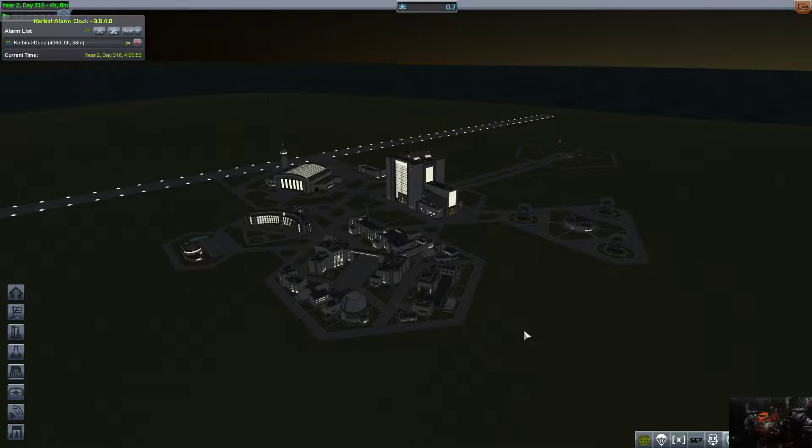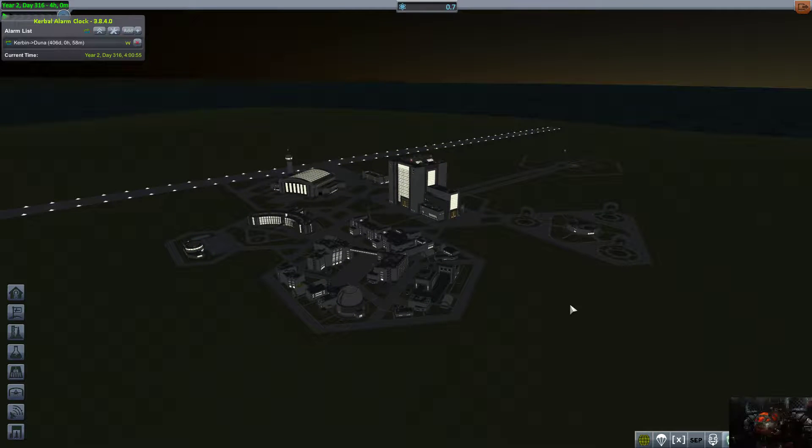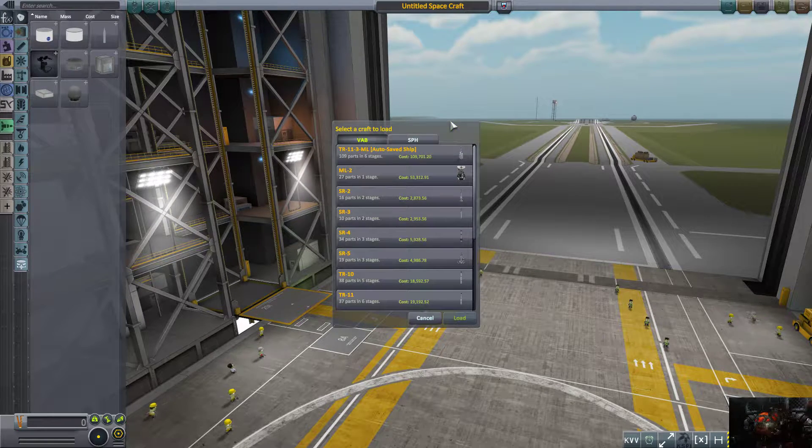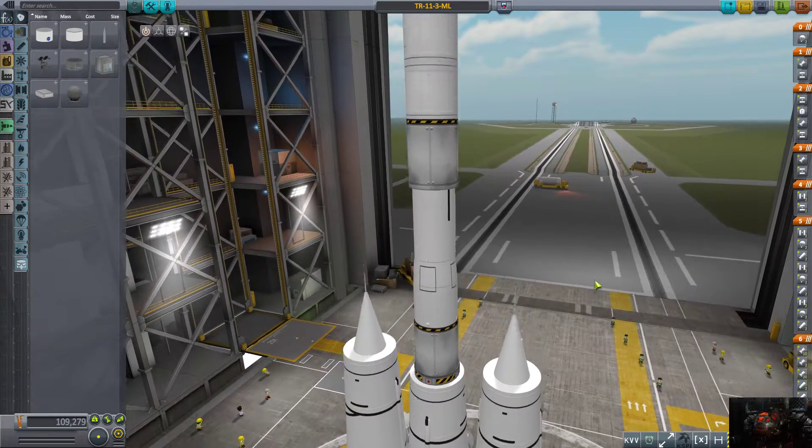Hello everybody, Average Gamer here, welcome to another episode of KSP — the science of everything, or as I have to call it, the science of me derping. So in the last episode we had a massive issue with staging, so we're going to open up our last rocket and figure out just where we went wrong.